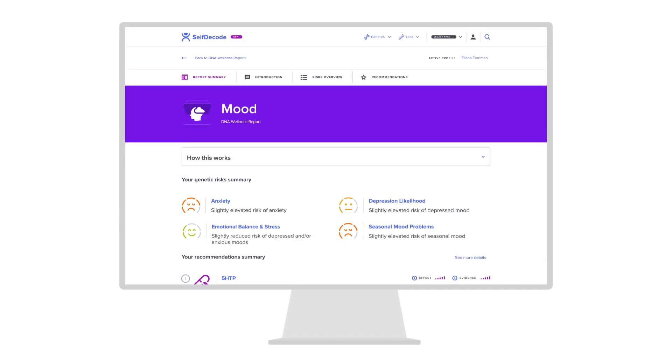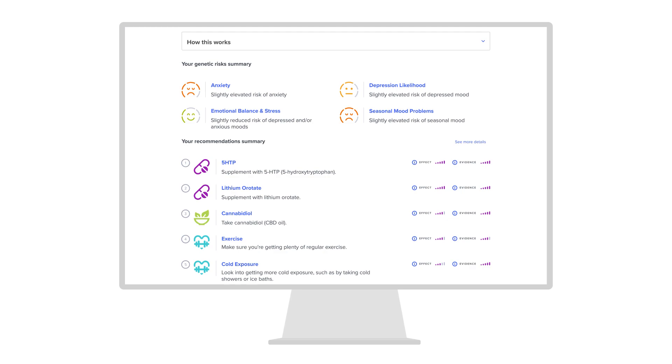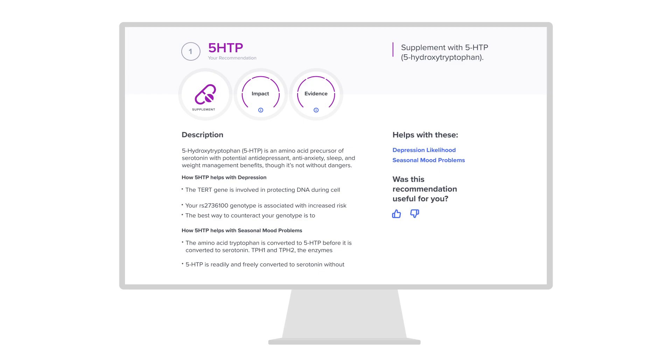Each wellness report gives you an overview of your genetic risk for a given health topic. You'll also get prioritized lists of diet, supplement, and lifestyle recommendations based on your DNA and other health data.